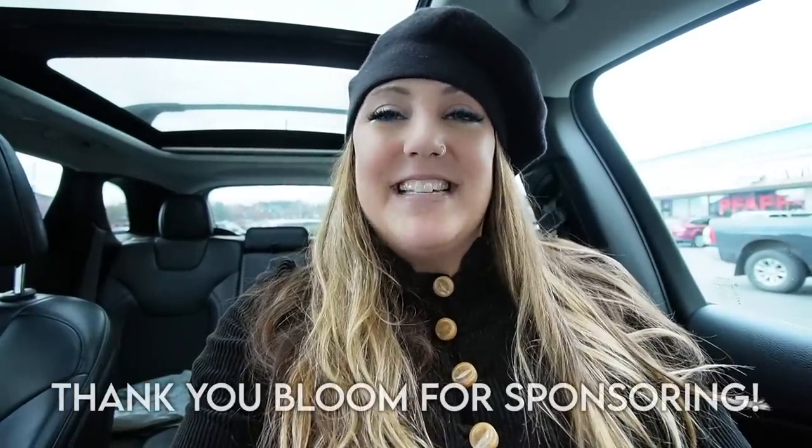Welcome to part two of thrifting and antique shopping in the Olympic Peninsula area. Today we're going to start with some thrift stores. There's a St. Vincent's de Paul right over my shoulder that we're going to go hit, and then we're going to head to Goodwill next. I've got three or four different Goodwill locations that I have never been to that we're going to visit today.